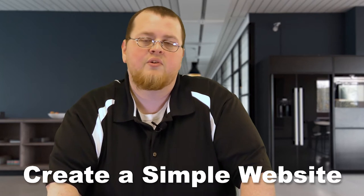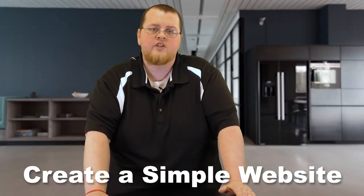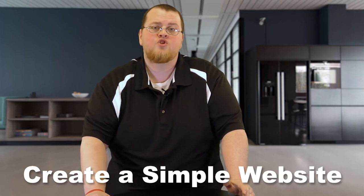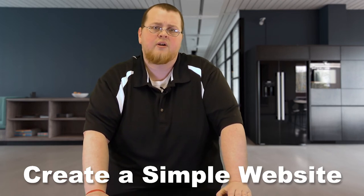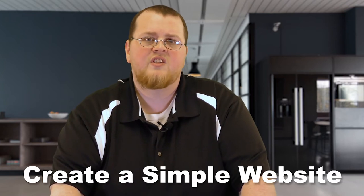What you want to do is just have something really simple — just a landing page with what you do, the type of insurance services you provide, and definitely your contact information. Maybe even have a form that they can fill out to be contacted, that you can link through an email. There are tutorials and stuff like that online. It's not super complicated.